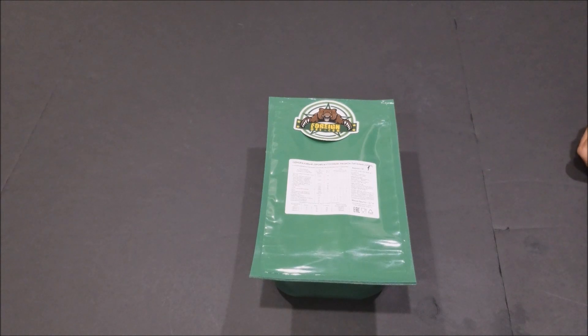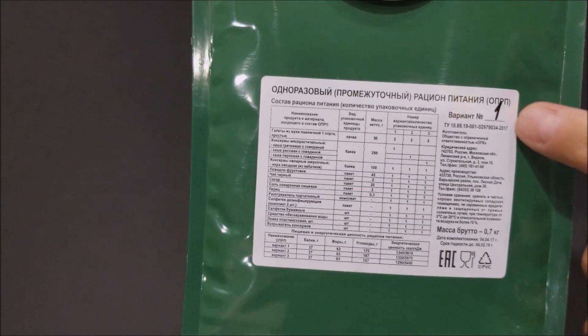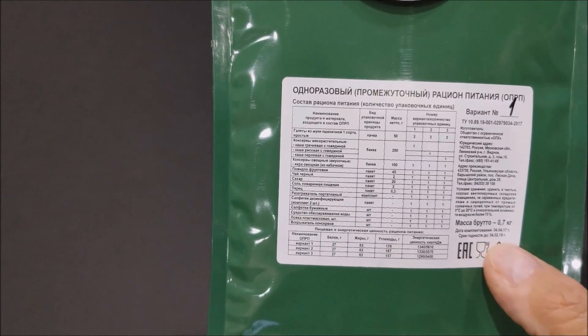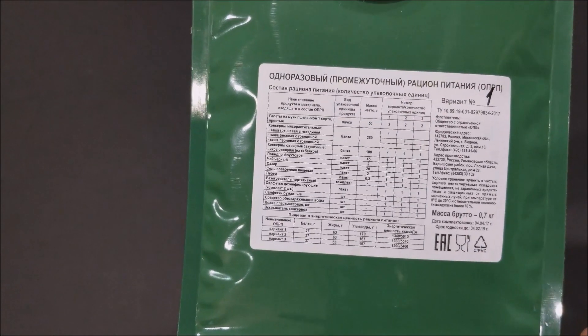Hi guys, it's Art from 4nmre.com. Today we have a Russian Army single meal. This particular meal is menu number one. It has a best before date of February the 4th, 2019, and it contains 1340 calories and weighs 1 pound 7 ounces.